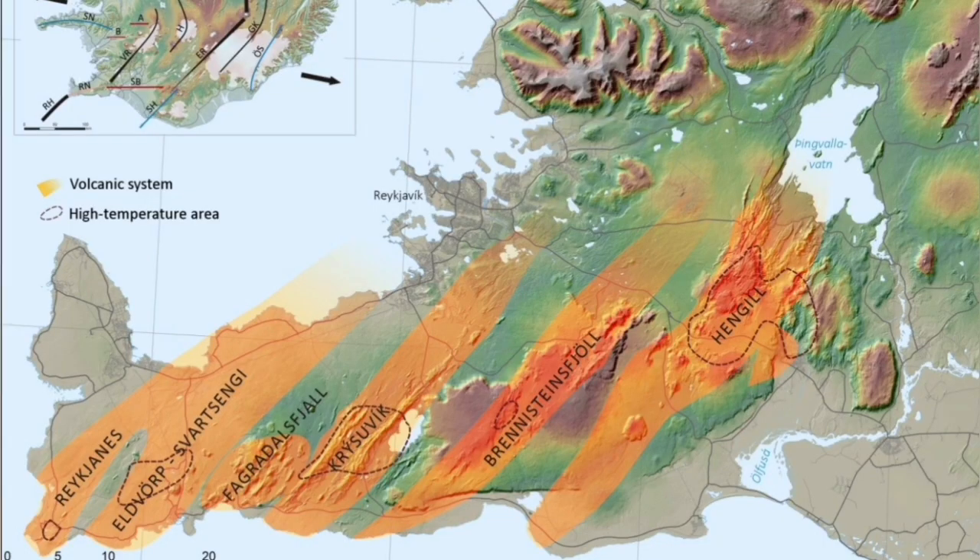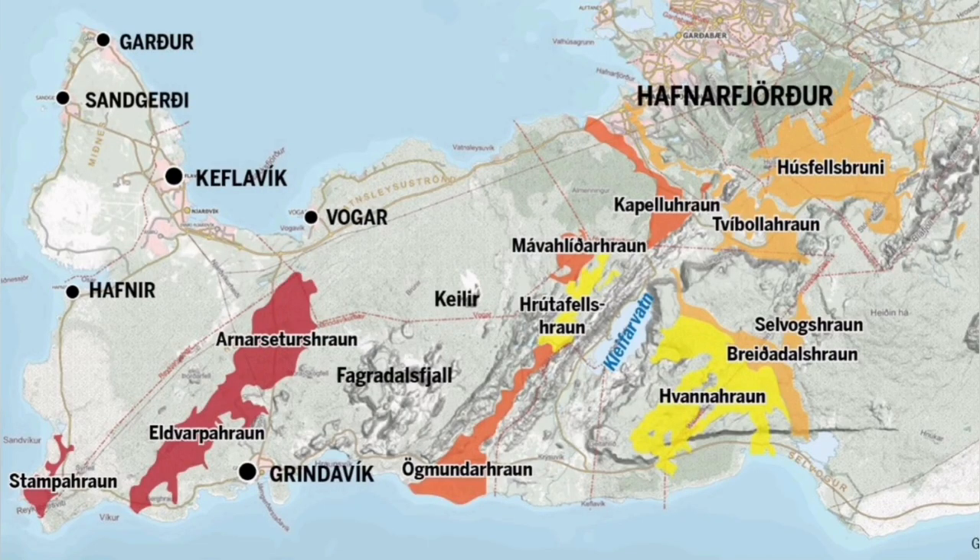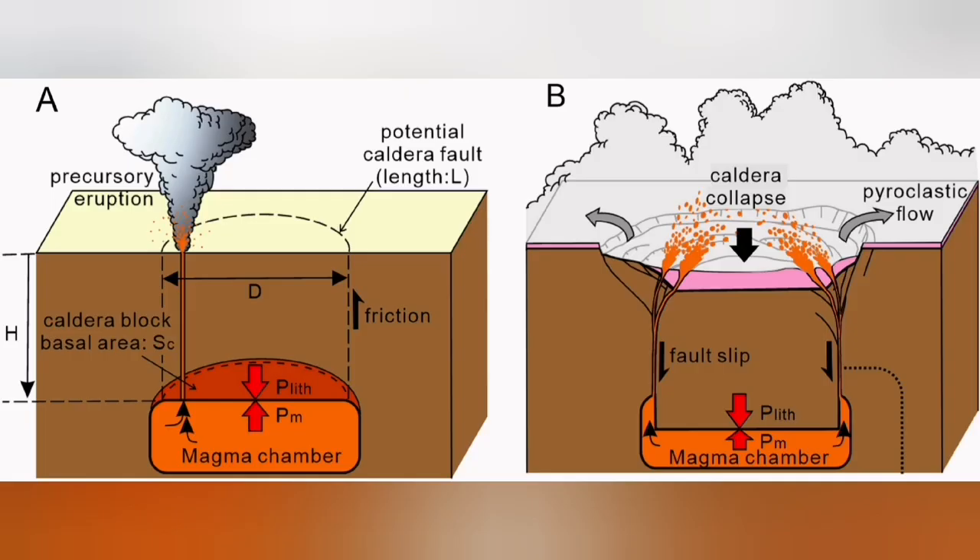This is transferring movement from one volcanic system to another — in this case from the Eldgjá volcanic system to the next one toward the east. After that, all of the movement is transferred. It doesn't mean they all erupt at the same time; I've not seen them erupt all at the same time. They erupt at different times.